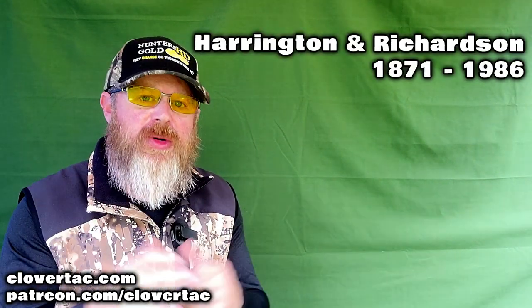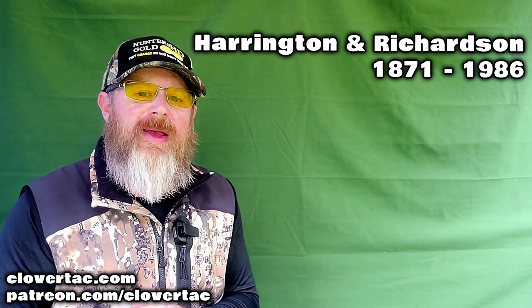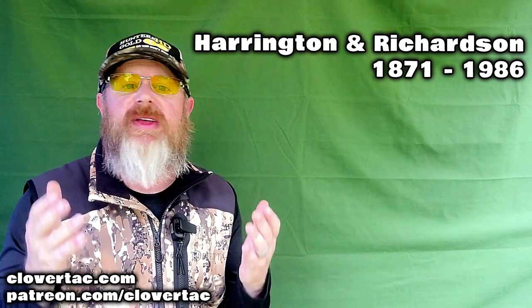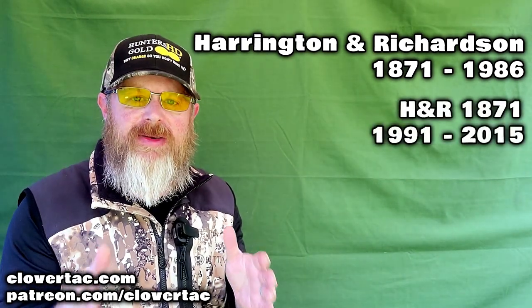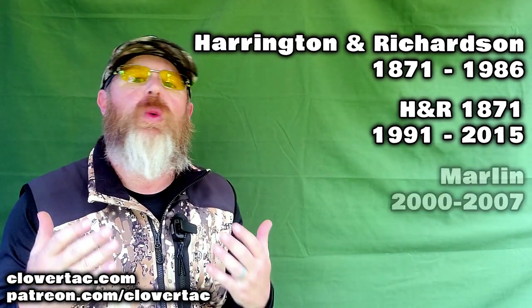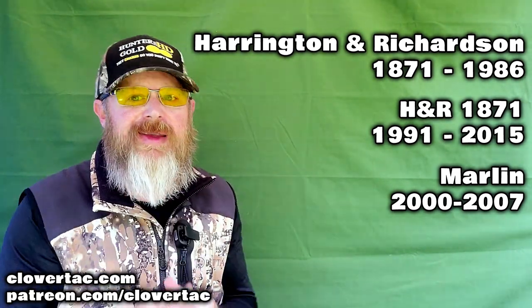H&R, or Harrington and Richardson, started producing firearms way back in 1871 and continued to produce predominantly shotguns up until they went out of business in 1986. H&R production resumed again in 1991 under the name H&R 1871, and subsequently they were sold to Marlin in the year 2000.